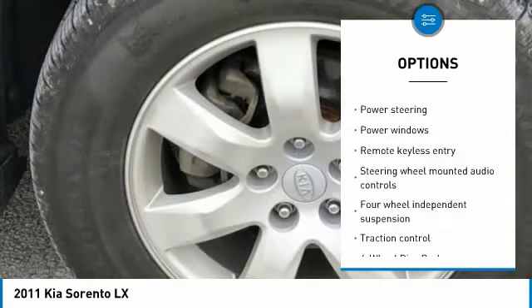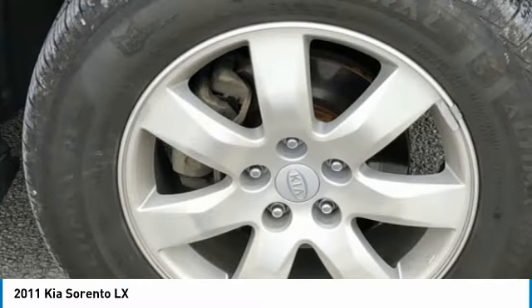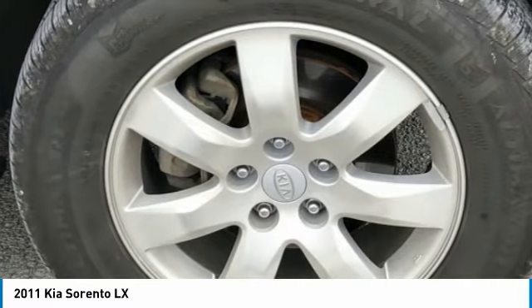3.91 Axle Ratio, 4-Wheel Disc Brakes, 6 Speakers, 7.0 x 17 Alloy Wheels, ABS Brakes, Air Conditioning.